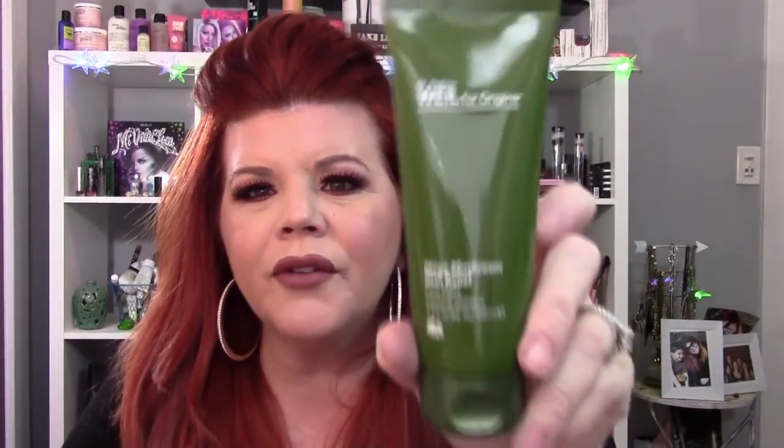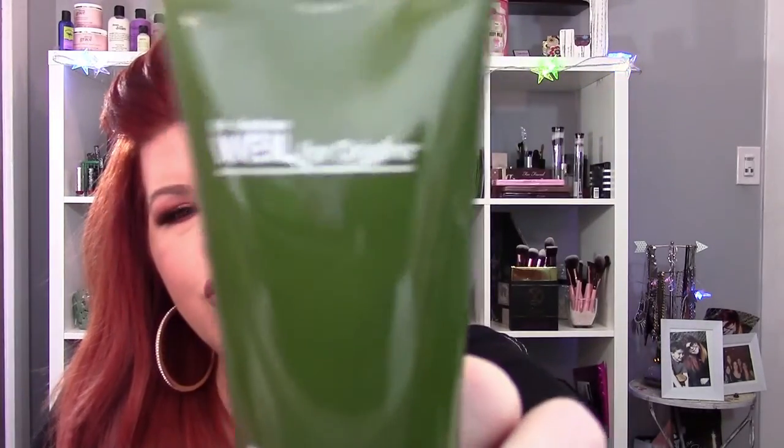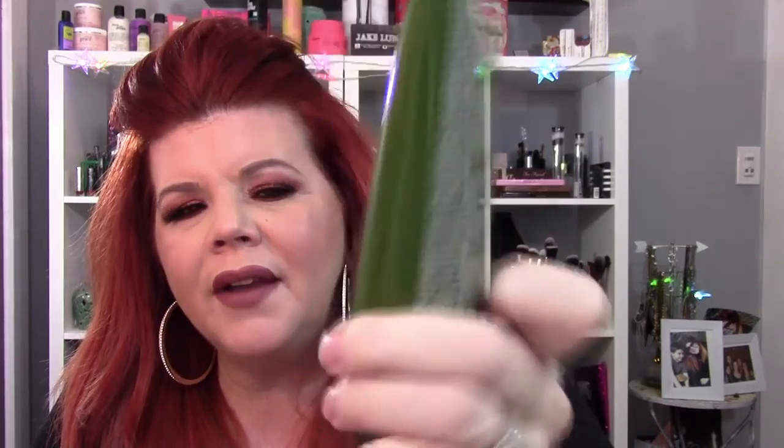The next thing I love is their skincare again. This is their Dr. Andrew Weil mega mushroom skin relief mask. This is amazing. You guys need to try Origins. I just looked it up to see if they had any discounts and they do — if you go on origins.com and sign up, you get 15% off. I highly recommend doing that if you want to check out Origins.